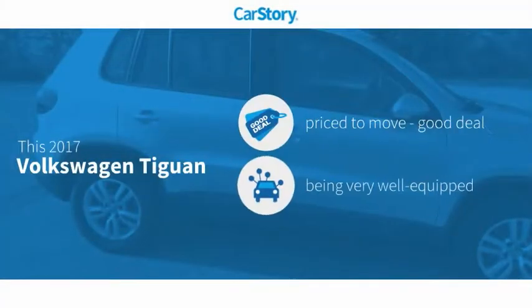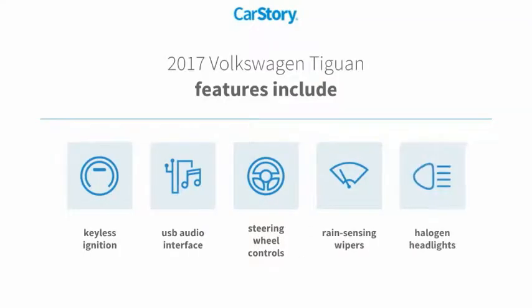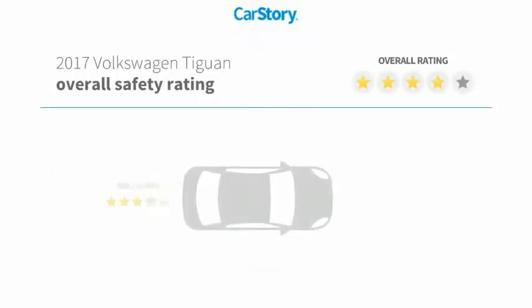CarStory research indicates this vehicle is priced below the average market price. Loaded with features, this vehicle also includes keyless ignition, halogen headlamps, steering wheel controls, and a USB audio interface.